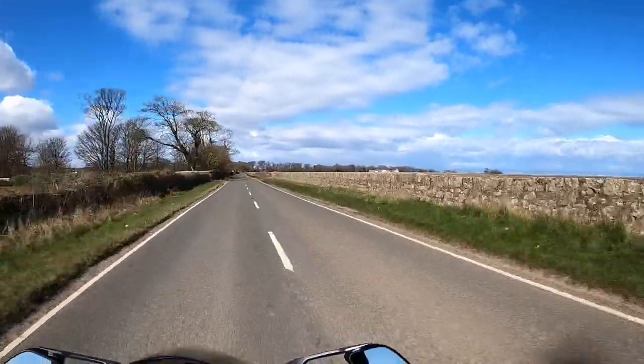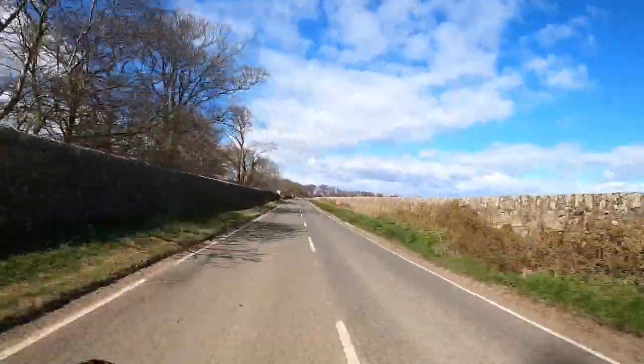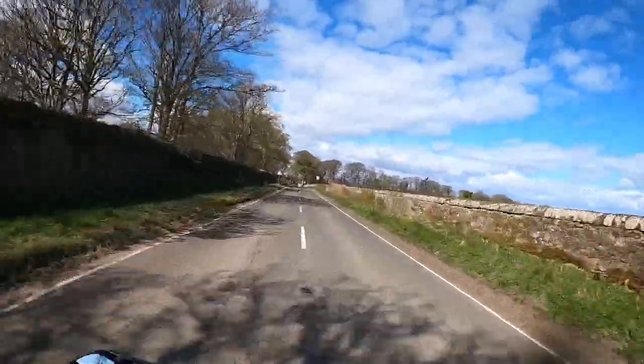I certainly haven't tested them out by any means today — far from it. Which just shows the performance this bike has got and the capability it has, but you're never going to find it on the road. You're just never going to find it.